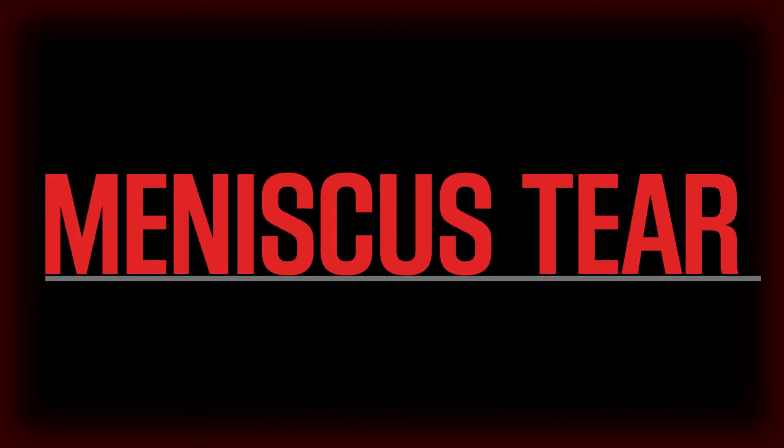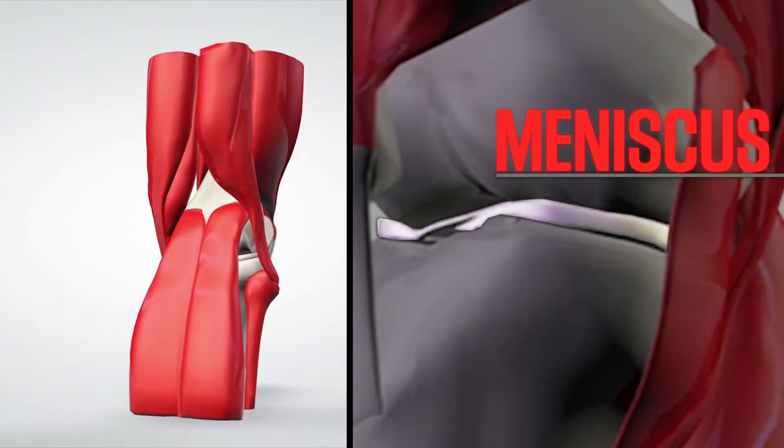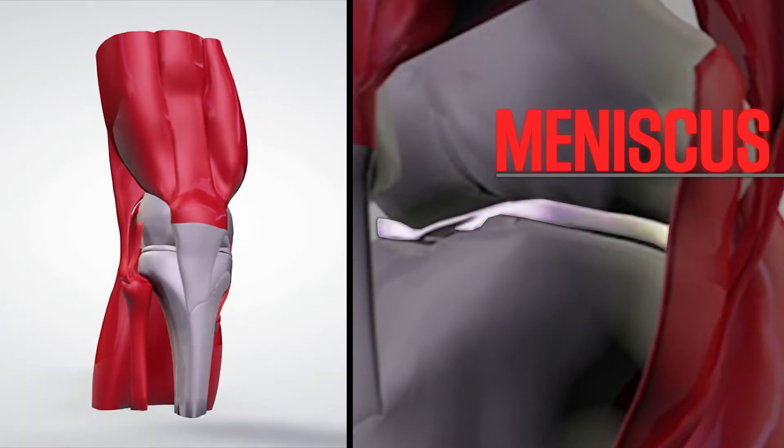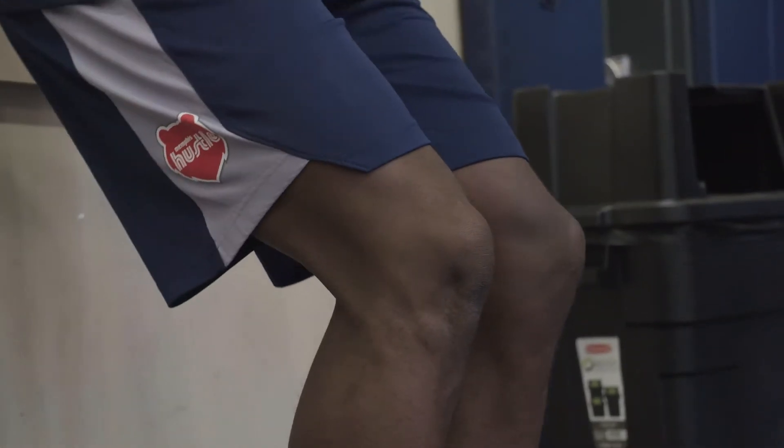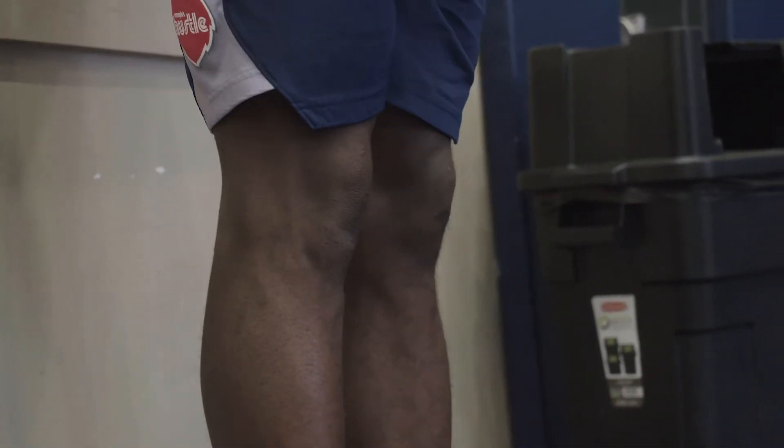The meniscus is a piece of cartilage that helps cushion and protect the knee joint from wear and tear. This injury can occur with a twist of the knee or through a degenerative tear that is caused by use over time. For those reasons, we see meniscus tears often in basketball.